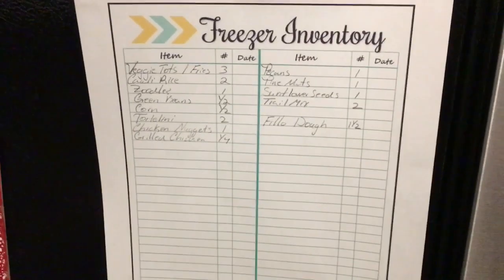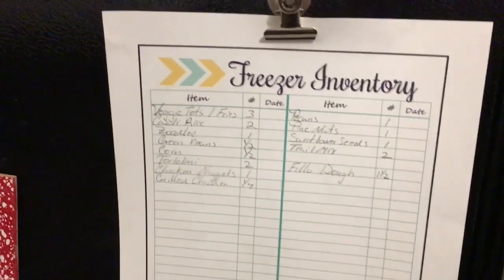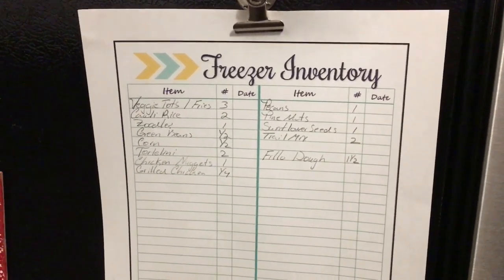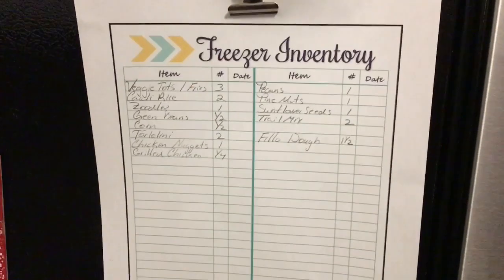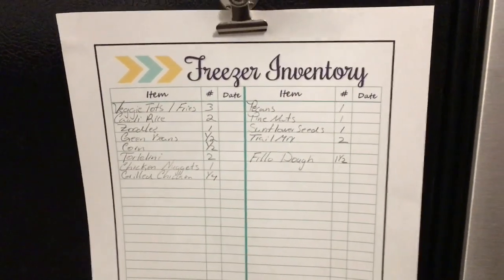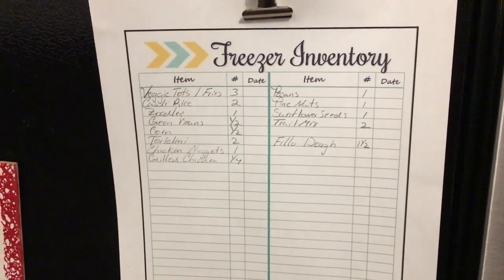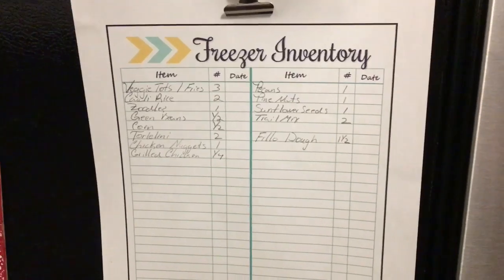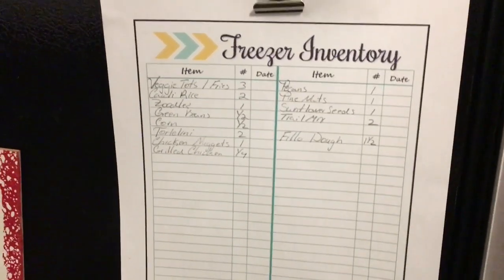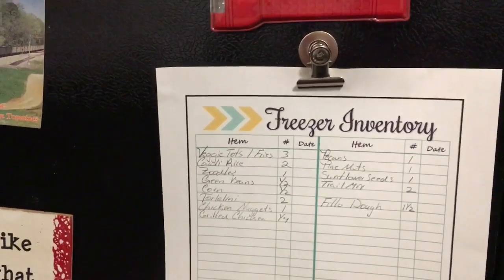Okay guys, this is the freezer inventory for the kitchen. This one is not going to be complete because this is my working freezer. A lot of things that are in here are not going to be on the list, like scrap bags. I have scrap bags for oranges, veggies, chicken, beef — I know they're in there. I don't need them to be on a list because they fluctuate up and down as I make stock.